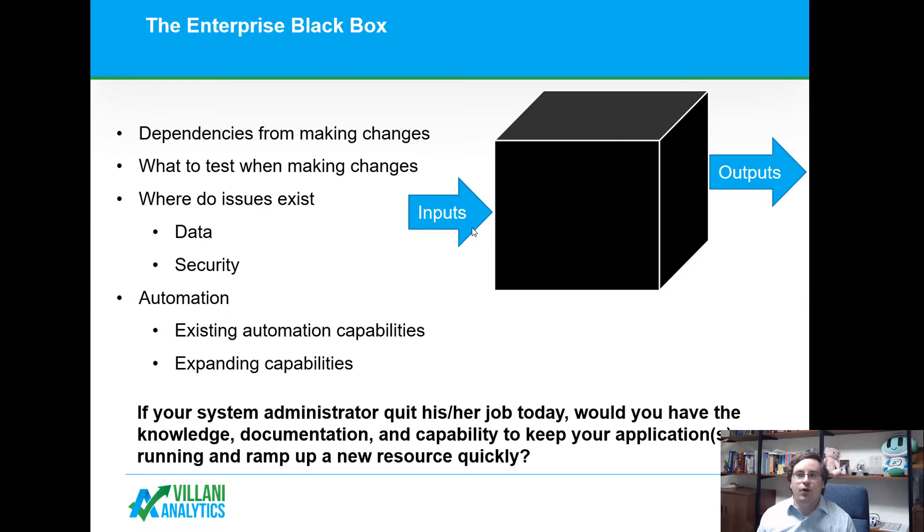Do you understand where your issues exist as it relates to data, security, or automation? Maybe it takes days or weeks to automate certain processes within your system, or maybe you'd like to expand capabilities without having to bring in consultants every time to automate.